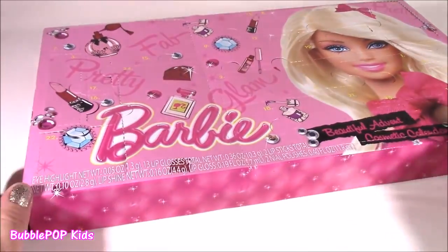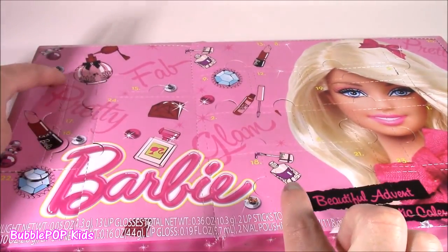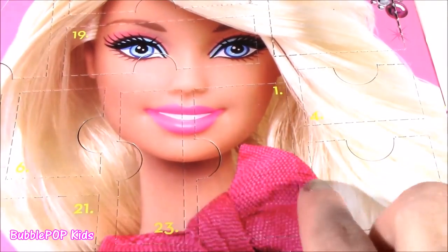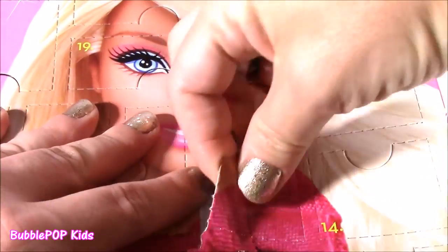Who could ever believe that there is a calendar that actually shows the days of the month and makeup comes out of it? Well, it's here and we're going to start at number 1 and go all the way through to 25. Let's do this! Found it — all the numbers are kind of scattered, they're not in order. Here is number 1.